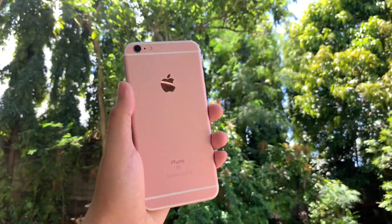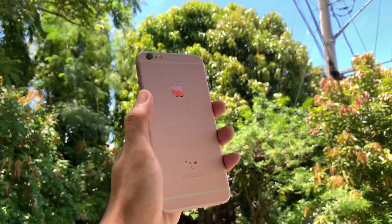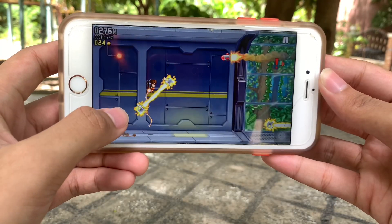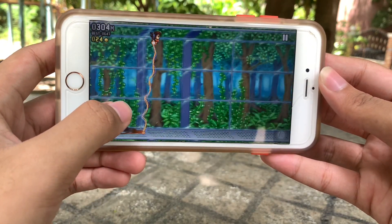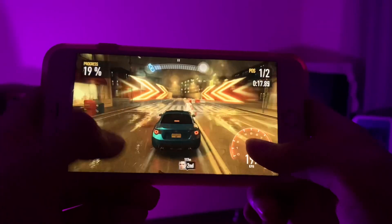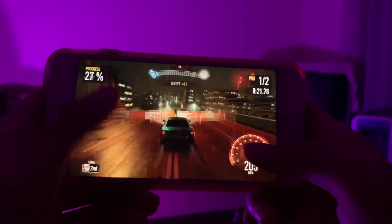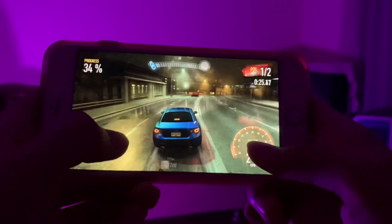The iPhone 6s Plus has a 2750mAh battery. Battery life is supposed to be decent, since the typical assumption about plus models or large phones in general is that they can stand the test of time. But in my phone's case, it isn't performing that way. Hypothetically, most plus models in good condition can perform well, but this particular unit seems to not be in the best condition, which is probably why it isn't performing as expected.